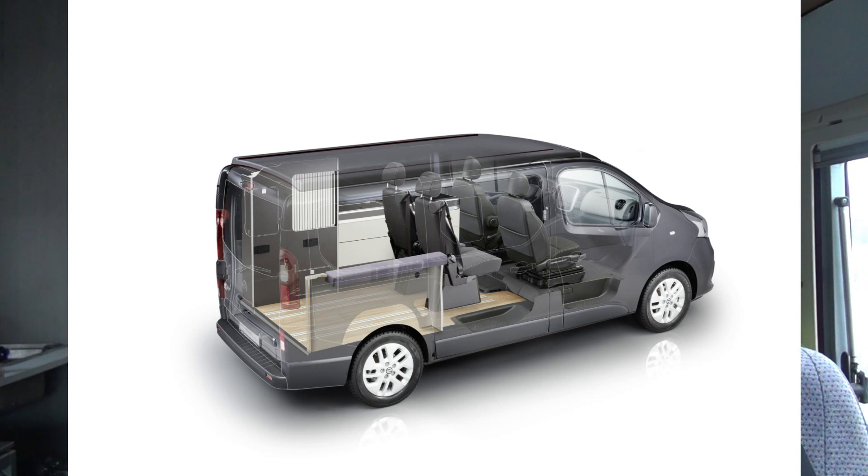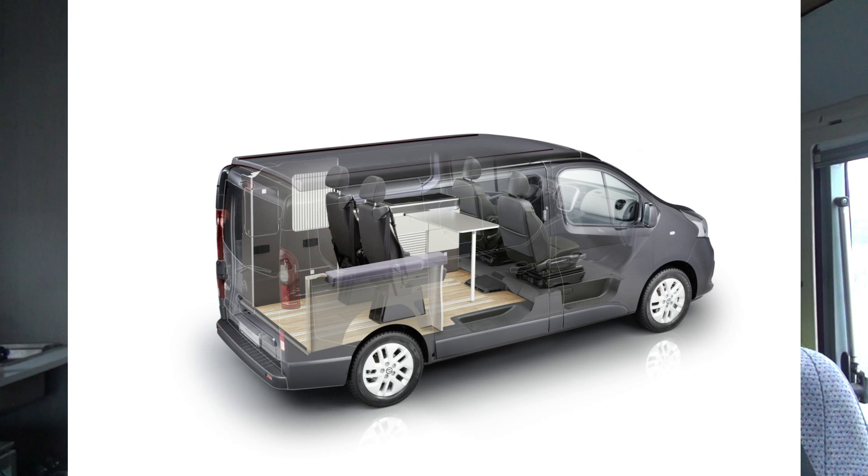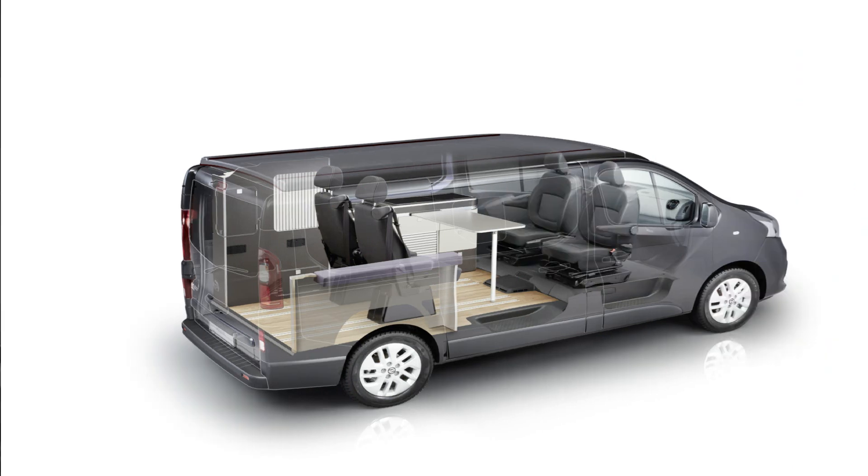The vehicle itself is based on the Nissan NV300, and if you want to pack as many people as you can into a small van then this is just the one for you. It measures only 500 centimeters long by 2 meters high by 195 centimeters wide, and has six seats, four sleeping places in two beds — two in the roof, two below.